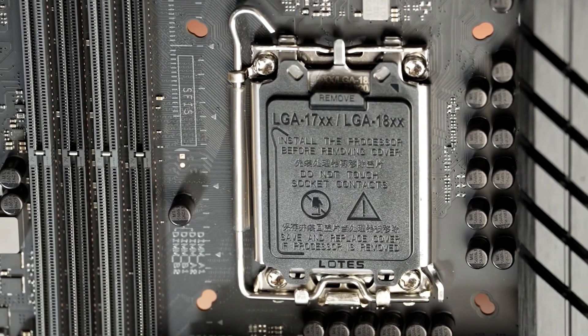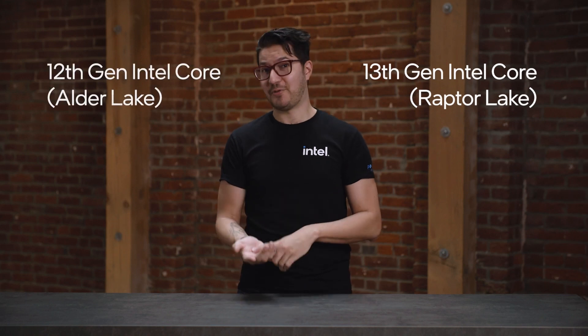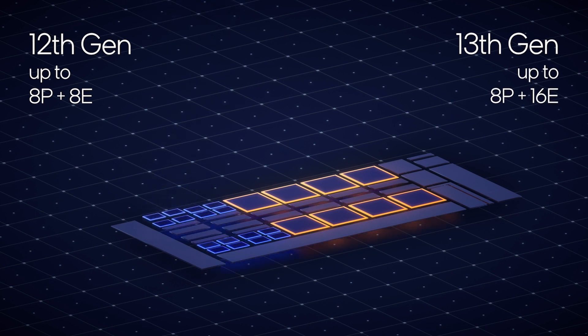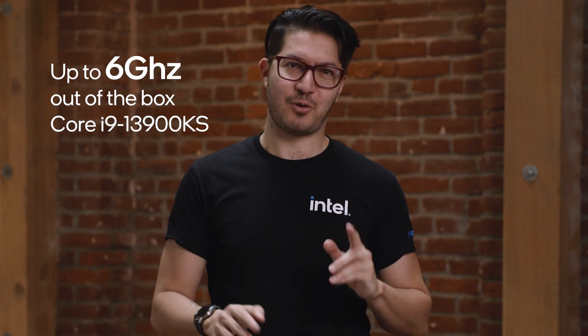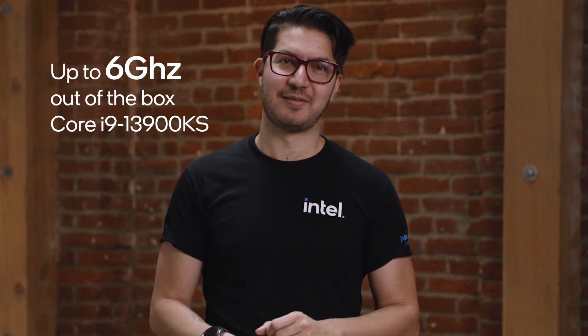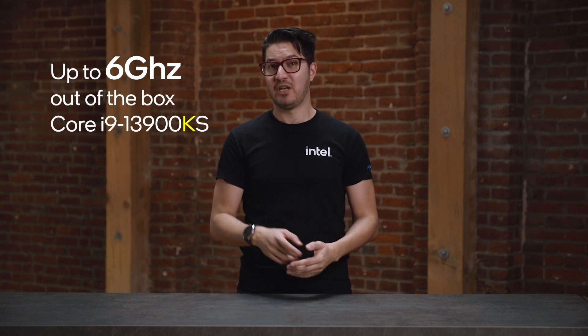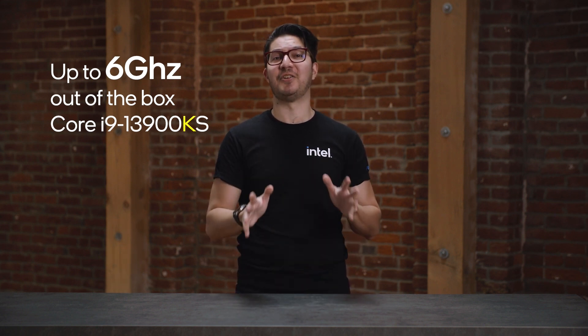Motherboards based on this chipset have an LGA 1700 socket that works with both 13th and 12th-gen Intel Core processors. Raptor Lake flexes more cores, with up to 8 performance cores and 16 efficient cores, and it reaches frequencies up to 6 GHz out of the box with the Core i9-13900KS.